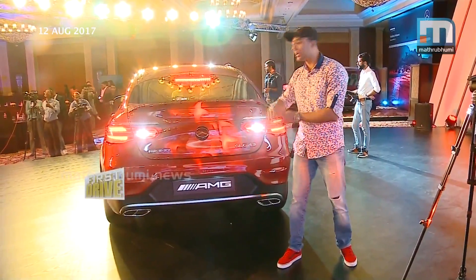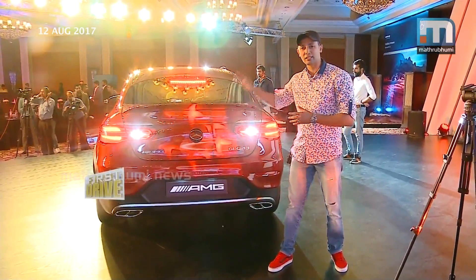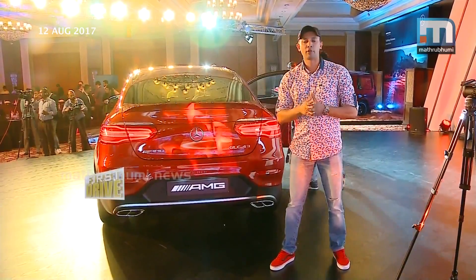So overall, design-wise, the exterior change is really nice. It gives a complete sporty coupe feel for this new GLC 43.